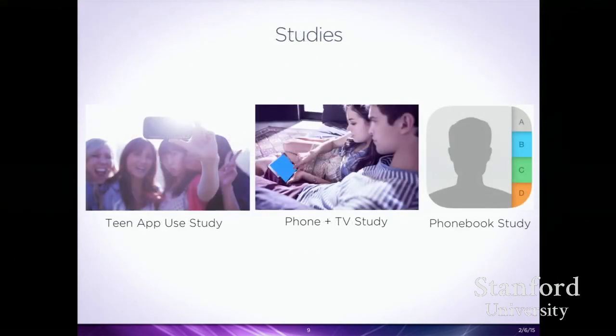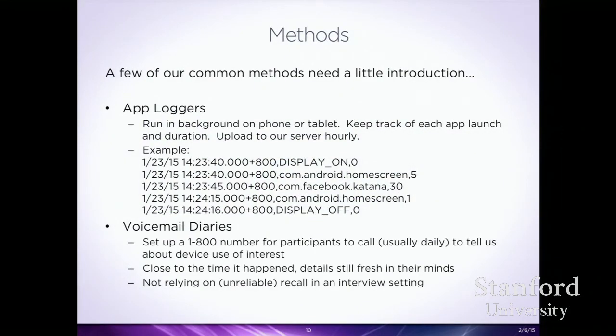I'll talk about three studies: first, a study with teens to understand how mobile apps fit into their lives; then a study looking at phone and TV interaction; and then a study looking at the composition and use of mobile phone books. One of the big methods we use are app loggers — software on people's phones that tracks every app on the screen and exactly when it's on. We can see when they're launching apps, how long they're using them, and sequences of apps.